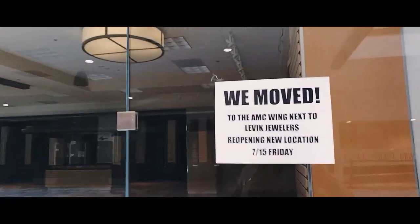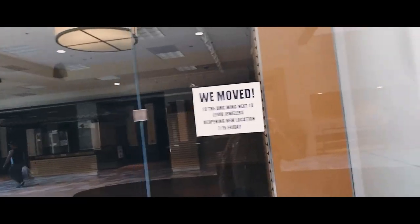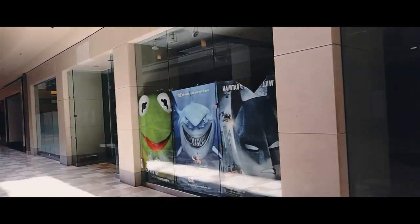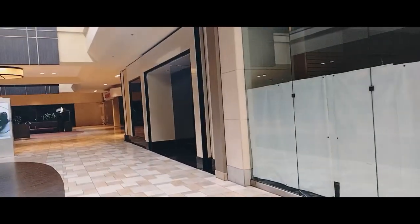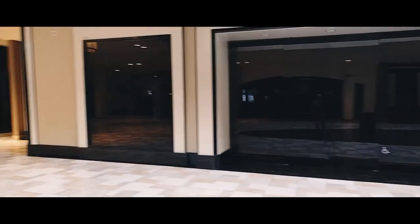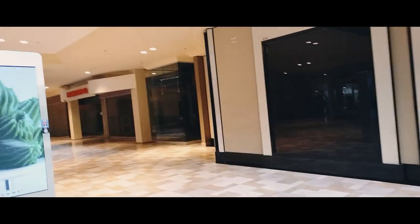We've moved to the AMC wing. Next to it, Levick Jewelers has a notice: 'Reopening — New Location, 7/15 Friday,' so that was July 15th. This location is closed — they relocated, maybe to a smaller store. By the way, today is Tuesday the 16th of January 2023. There's another store here that's closed.